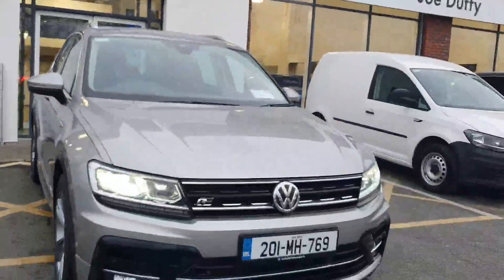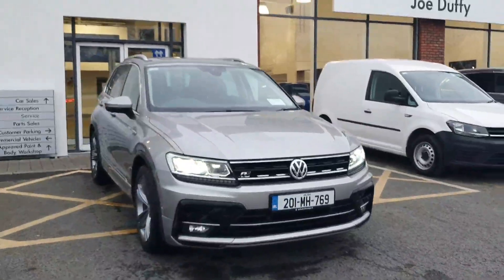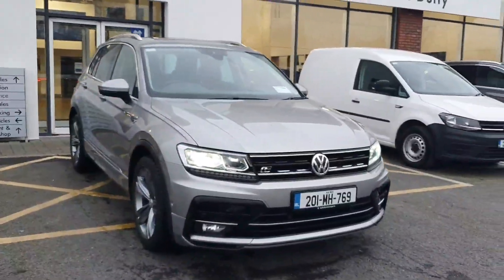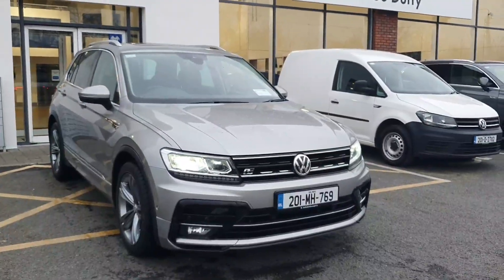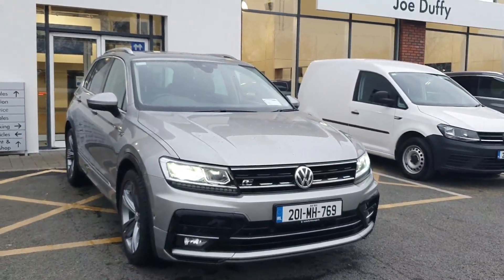So for more information regarding this Volkswagen Tiguan, please contact or come and visit us at Joe Duffy Volkswagen here in Navin and we will be more than happy to assist you. Test drives and trade-ins are very very welcome. A big thank you for everyone clicking on the video — hope everyone has a fantastic day, talk to you soon!